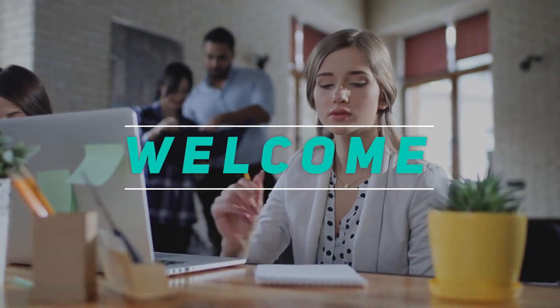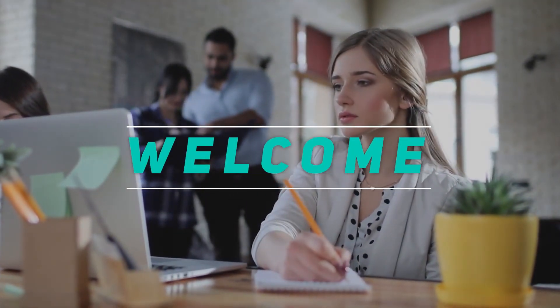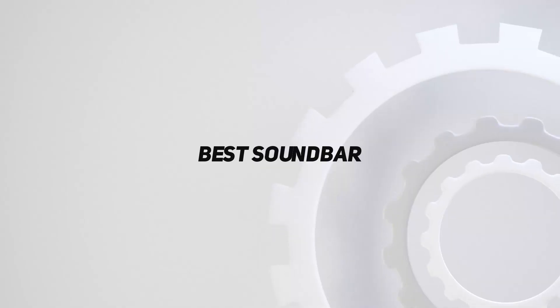Hey, welcome back to my channel. In this video, I'm gonna talk about top 5 best soundbars.